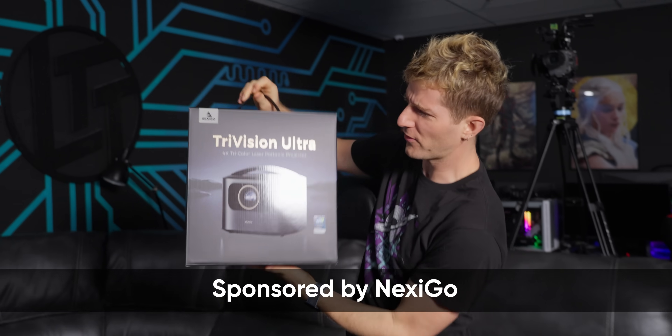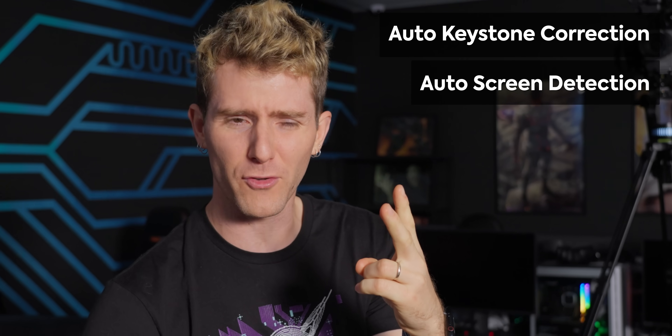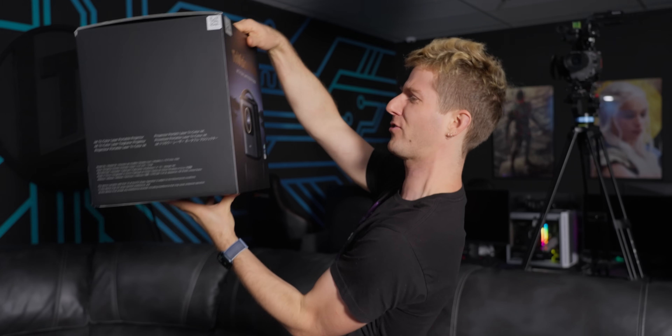According to Nexigo, who sponsored this video, their new TriVision Ultra Portable Projector uses AI to automatically keystone, automatically detect screens, automatically align your image, and even automatically detect if you are looking into its laser output in order to protect your eyes. So either their product is gonna look real great by the end of this video, or I'm not gonna be able to tell the difference.